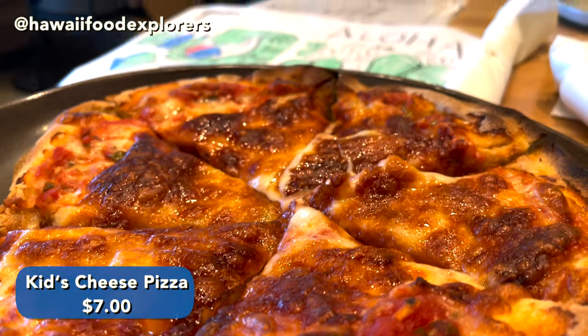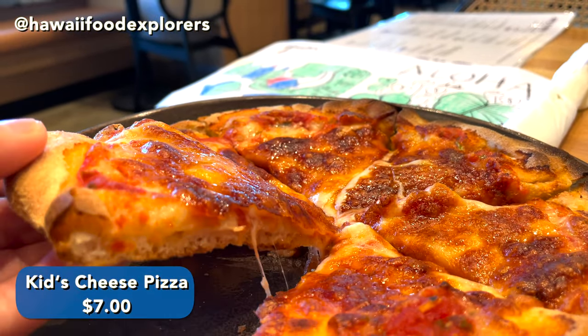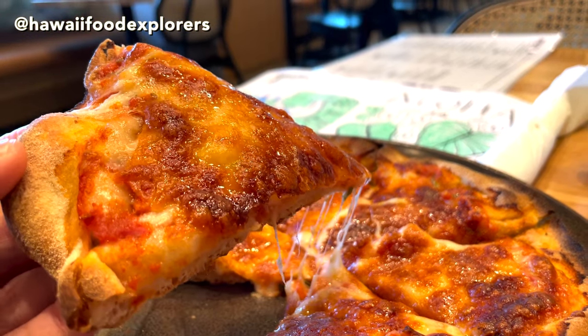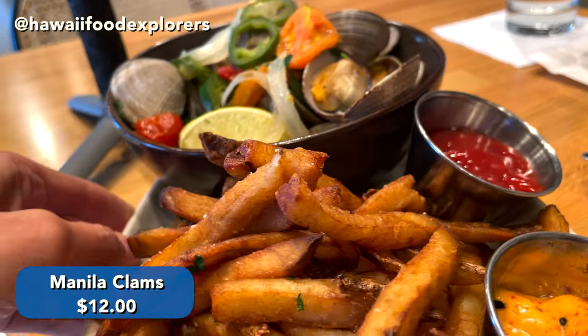They have a pretty good kids menu. The child ordered the kids pizza, which has tomato sauce and five-blend mozzarella cheese. Two thumbs up — a little cheesy. Good job!